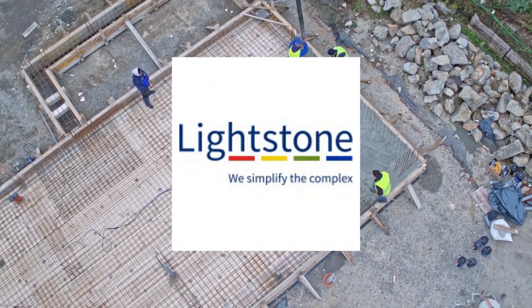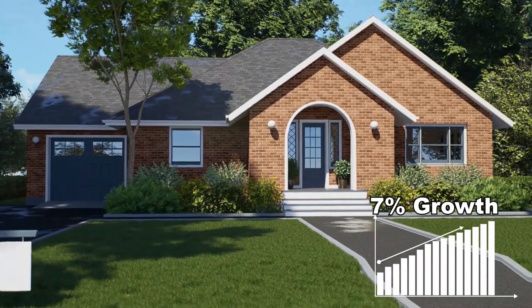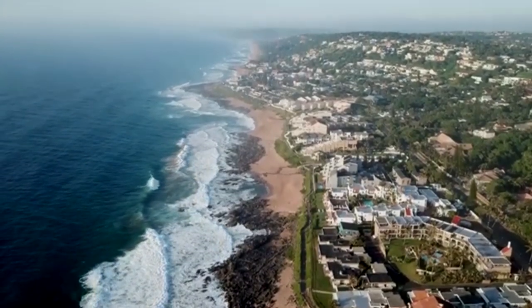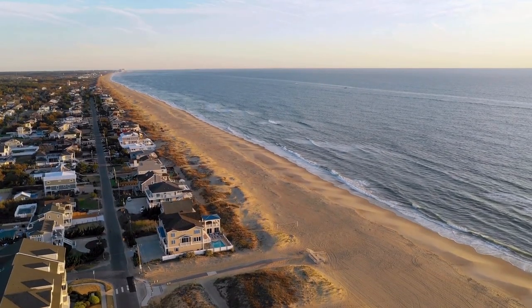According to Lightstone, property values in Midrand have increased by 7% annually. Ballito, a coastal town in KwaZulu-Natal, is not just a holiday destination but a booming real estate market. With new developments and a growing permanent population, Ballito offers excellent opportunities for house flipping.